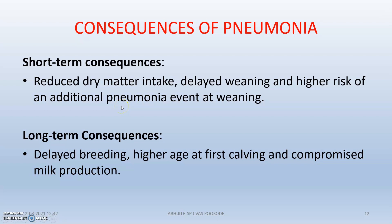What are the consequences of pneumonia? Short-term consequences include reduced dry matter intake, leading to poor body condition, delayed weaning, and a higher risk of additional pneumonia even at weaning. Long-term consequences include higher age at first calving, compromised milk production, and delayed breeding.